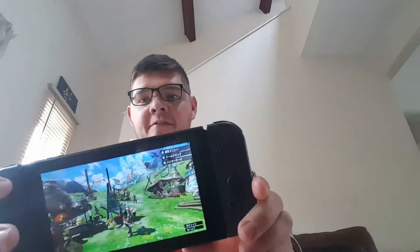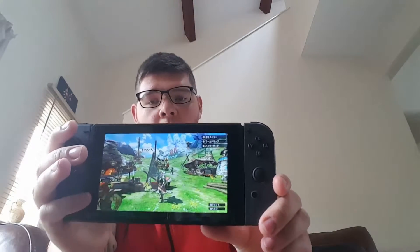I have to say it is very, very good — that's being biased because I quite like the Monster Hunter franchise.